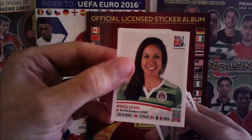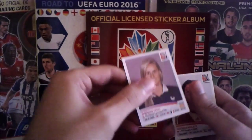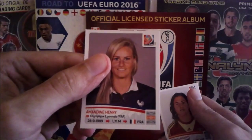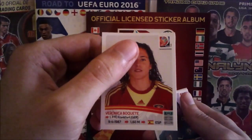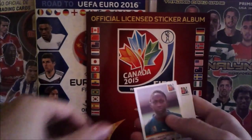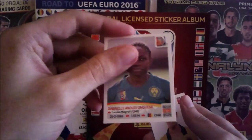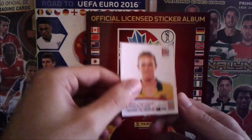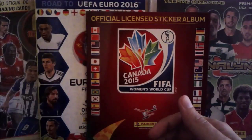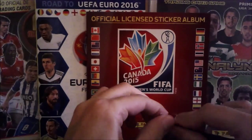Fourth packet: Bianca Sierra from Mexico, Amandine Henry from France, Veronica Boquete from Spain, Gabrielle Onguene from Cameroon, and Elise Kellond-Knight from Australia. Fifth packet, here we go!